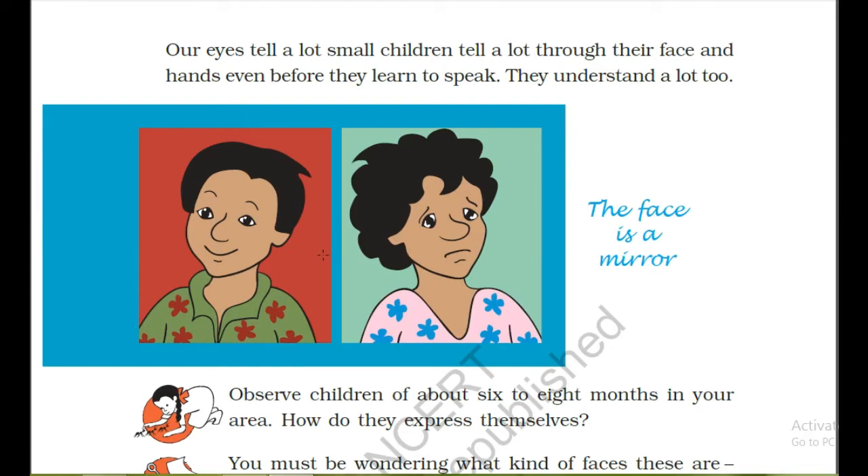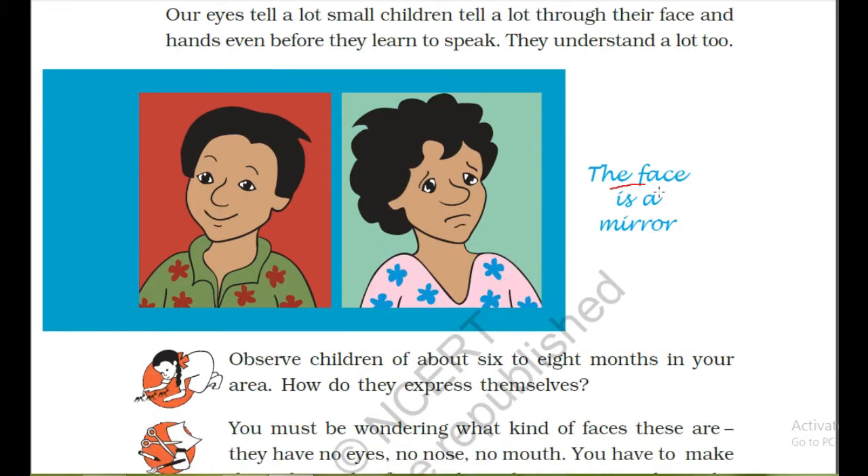So here what is written: the face is a mirror. Here you can see a happy face, and here you can see a sad face.